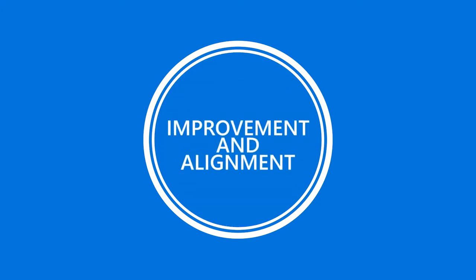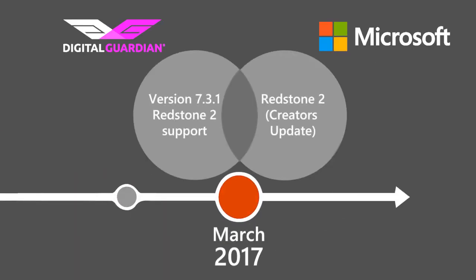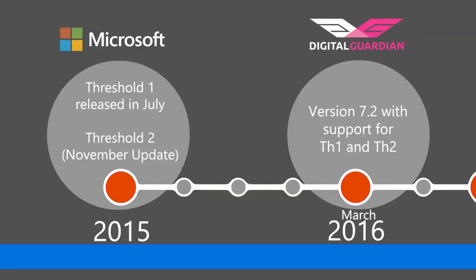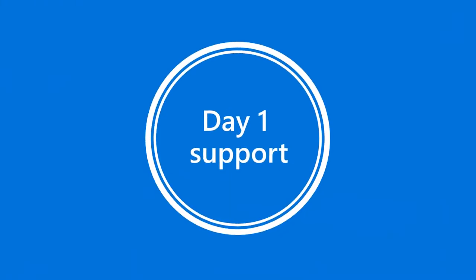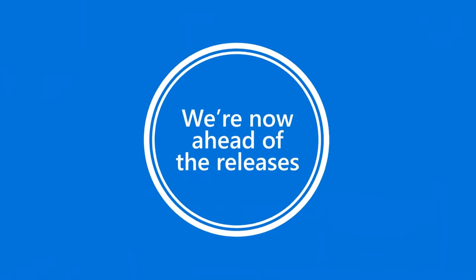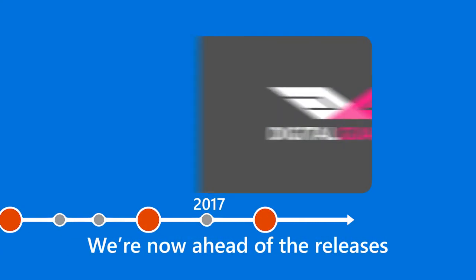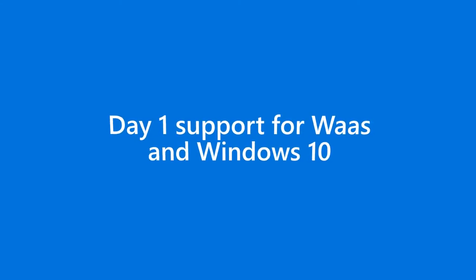Fast forward to 2017, and we've actually introduced preview support for Redstone 2 already in March of 2017 — before Redstone 2 was actually released by Microsoft. From our perspective this is an amazing transformation. We've been able to go from eight months' delay in supporting an operating system to literally day-one support. That's a big deal because Microsoft is giving us the tools we need, and on our side we're adjusting our process to offer day-one support for Windows as a Service and Windows 10.